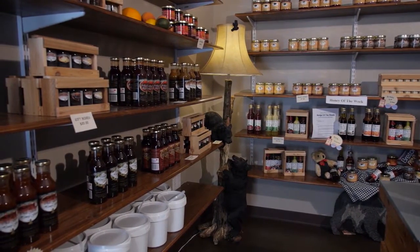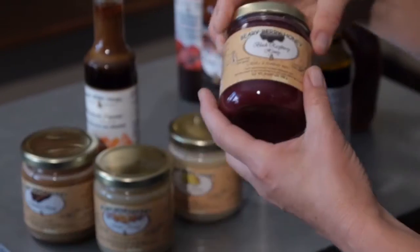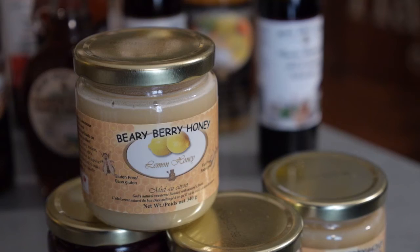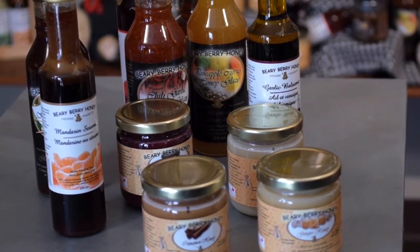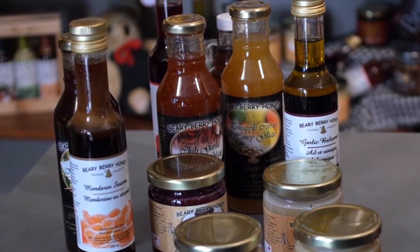Our top flavours in the fruit-filled honeys would be our lemon, our ginger, our cinnamon and our black raspberry. All of these are excellent in hot water or in combination with tea, or on your crackers or toast as a healthy snack.